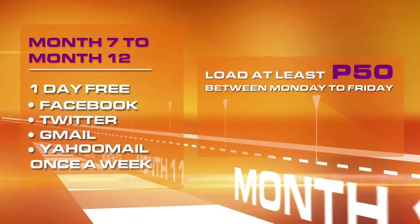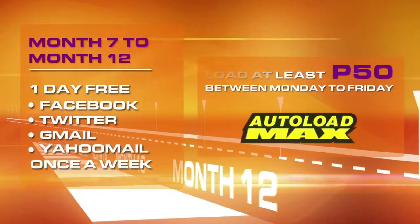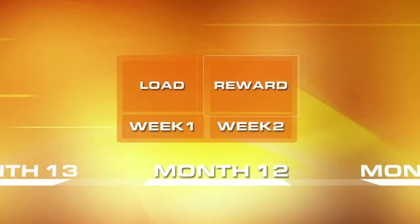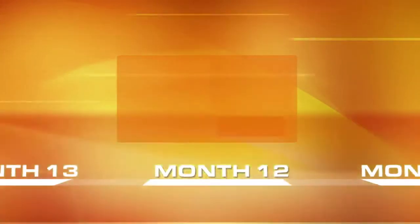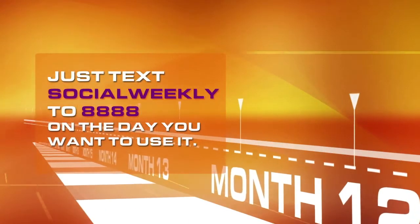To get it, all you need to do is load at least 50 pesos between Monday to Friday with Autoload Max. And you can enjoy your reward the following week. Just text SOCIALWEEKLY to 8888 on the day you want to use it.